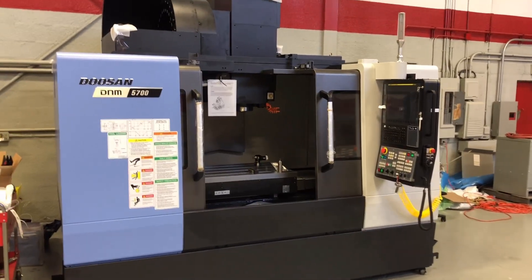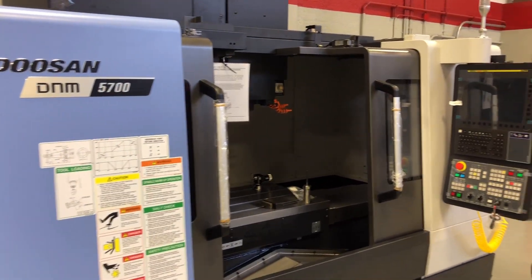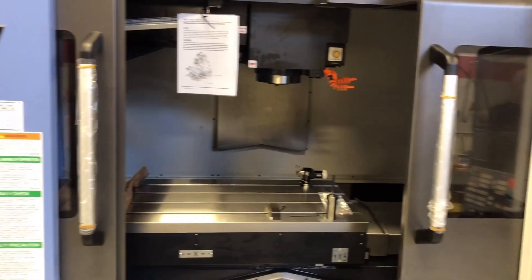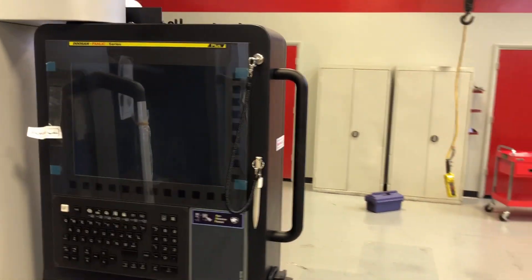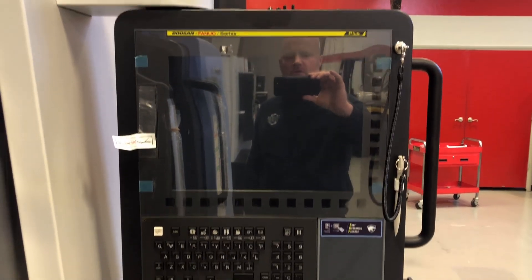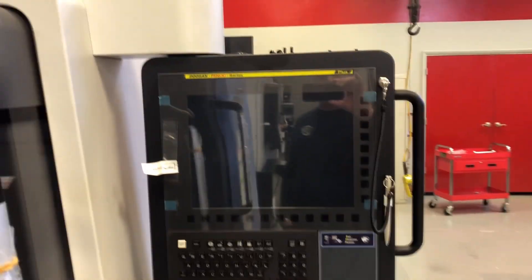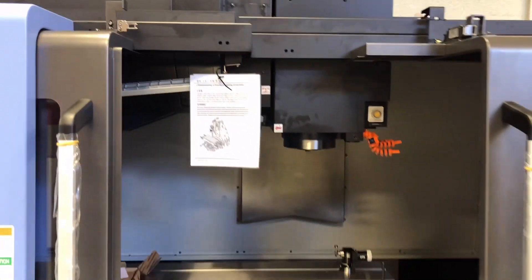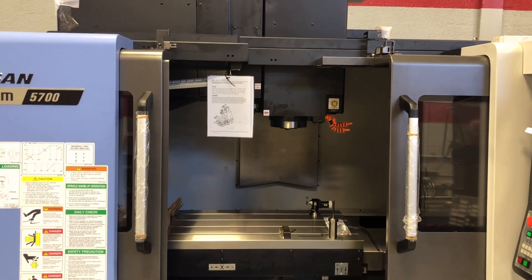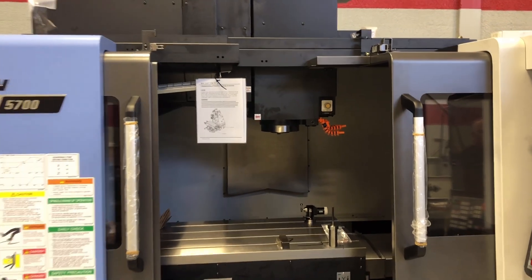This is the first machine that we brought in — it's the Doosan D&M 5700. This machine has a 12,000 RPM spindle on it, CAT 40, 40 by 20 table. And it's got the new Doosan Fanuc i-Series 15-inch monitor touch screen control on it, so that's new for this year. I'm excited about that. That's a 40 by 20 table, and we have these 30 by 16 all the way up to 80-plus inches table length with different varying spindle options.